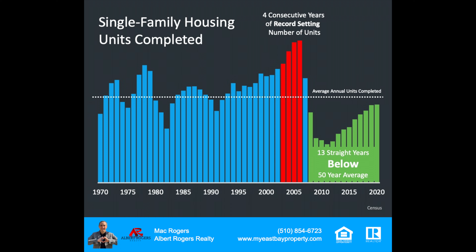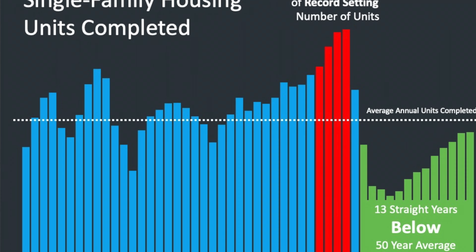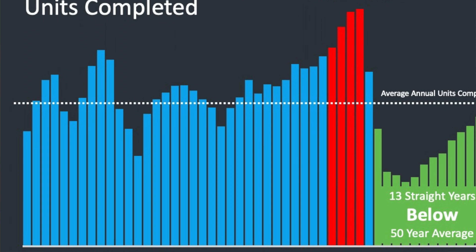One very interesting thing here is new construction of single-family home units. For the last 13 years, they've been below the 50-year average. If we go back in time, you see the red bars around 2004, 2005, 2006 — some of the record-setting times in real estate. Four consecutive years of record-setting number of units being built. There were three years in this country when more than a million and a half homes were built — in 2004, 2005, and 2006. Never happened before and hasn't happened since. Since that time, builders have not been bringing to market the number of units to keep up with population growth. If you look back in the 70s and 80s, more homes were built back then than there are today. We're in a deficit because the number of new units coming into the market has not been there.